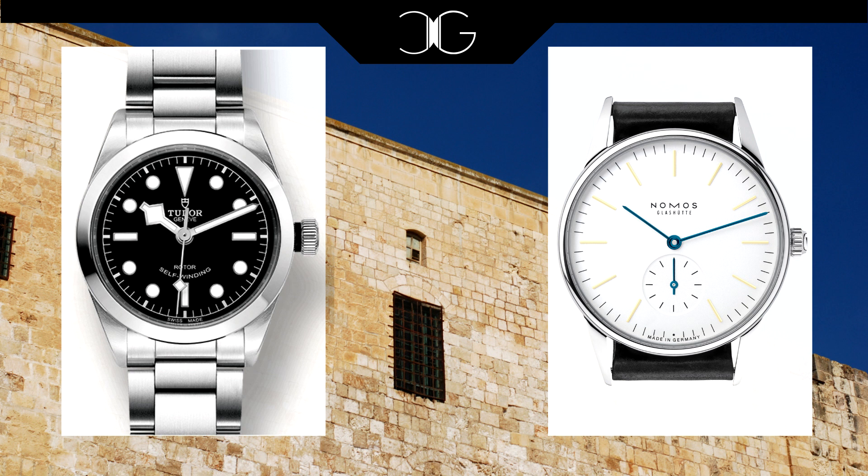The reason I've chosen the Nomos Orion today is simply because it has not yet been featured on any of my top five lists, but in reality you can't go wrong with any of their 35 millimeter models including the Tangente, the Neomatic, or even the 38 millimeter Metro. If you remember back to my summer watches list, even the Ahoy comes in 35. So whatever your preference for Nomos's collections, you can find a watch under 38 millimeters for you.